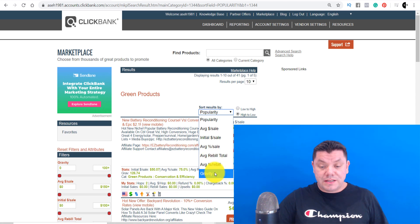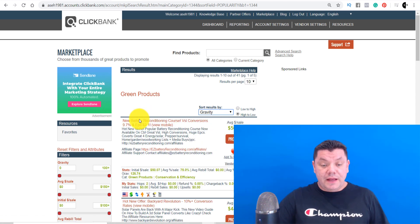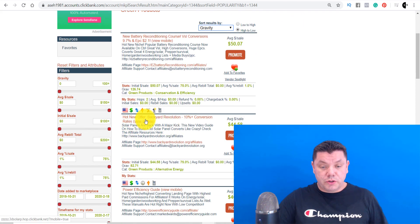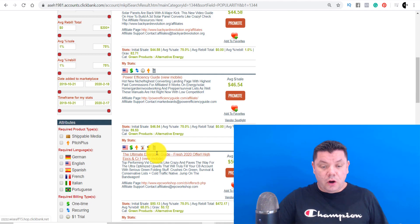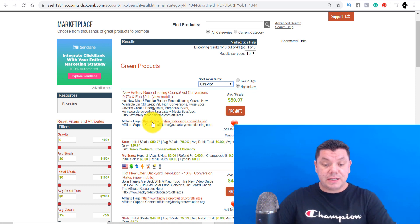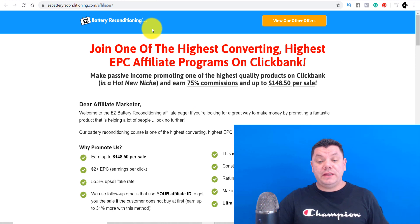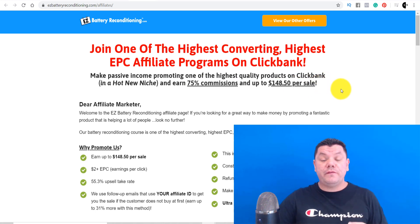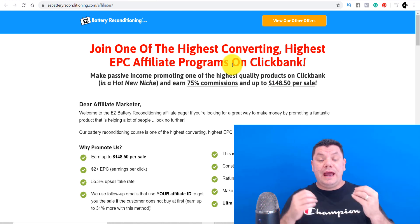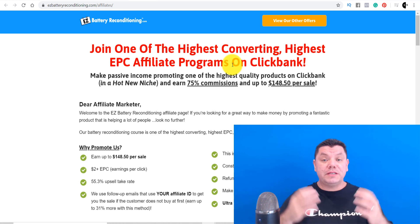There's a whole range of different products, and the one we're going to promote — let's click onto their affiliates page. Once we get onto their affiliates page, you can see that you can earn anything up to 75% commission and anything up to $148 per sale. So depending on how many clicks and sales we get, we can very easily recoup our $70 investment on this particular product.